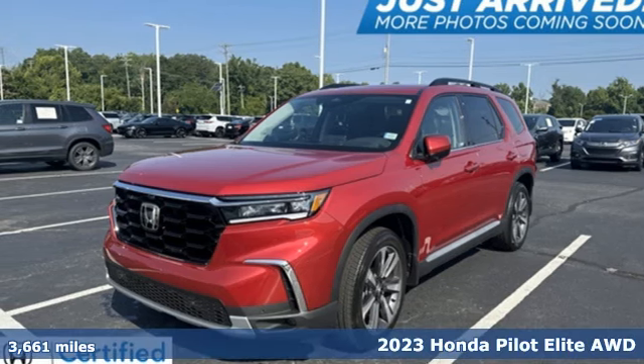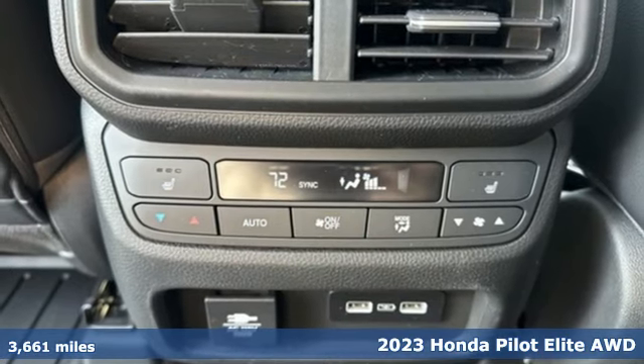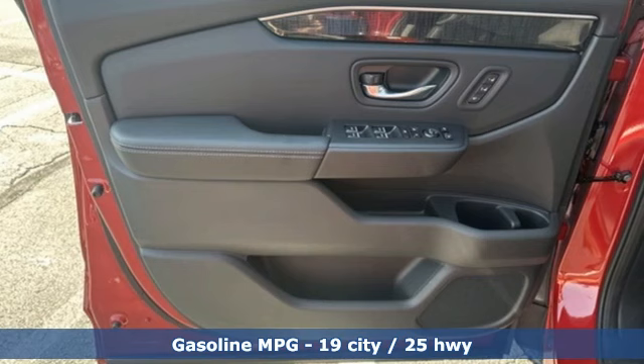It's a 2023 Honda Pilot. Style runs in the family and watch the family run to pile into this roomy Pilot. It comes with great features you'll love.